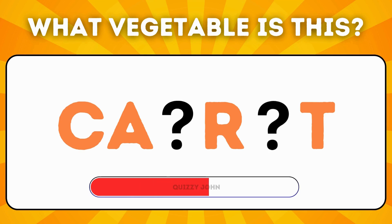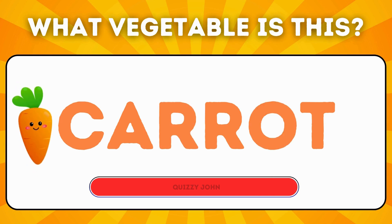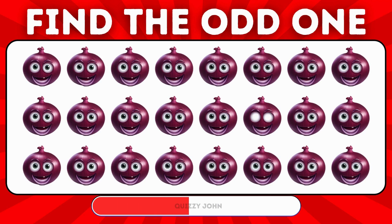What vegetable is this? Find the unique onion in this group!